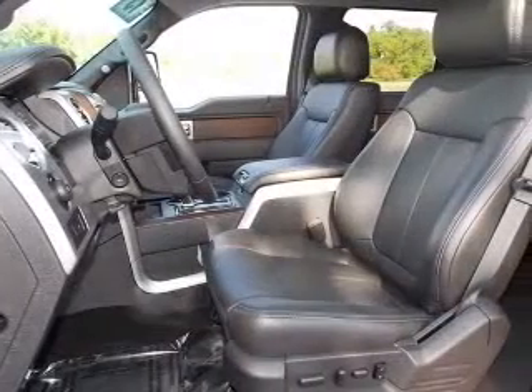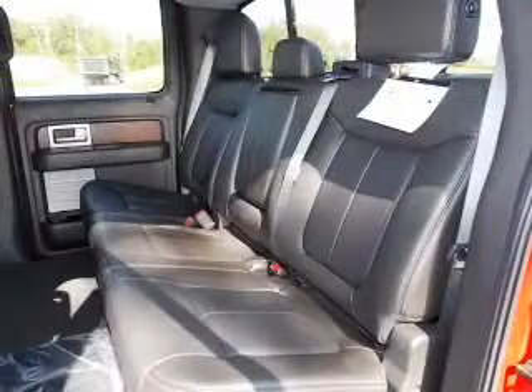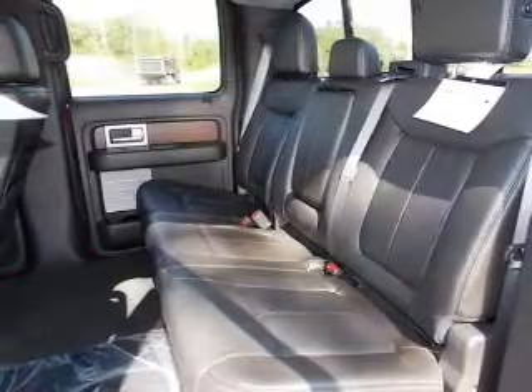Heated seats come for you on cold winter days. Tailor the temperature to your preference and your passengers. Power and reliability are a great combination — this vehicle has both.